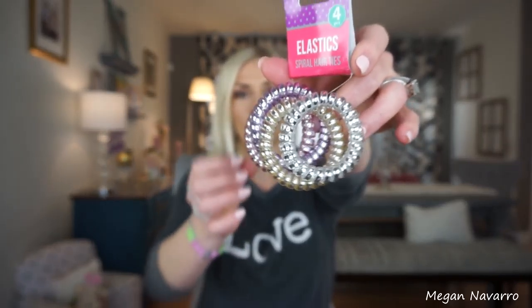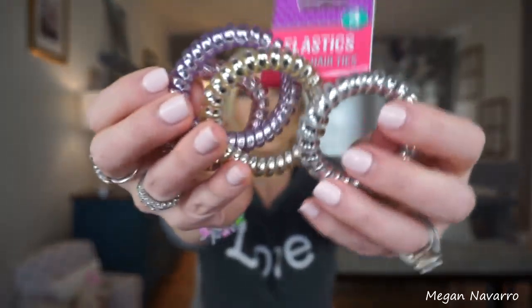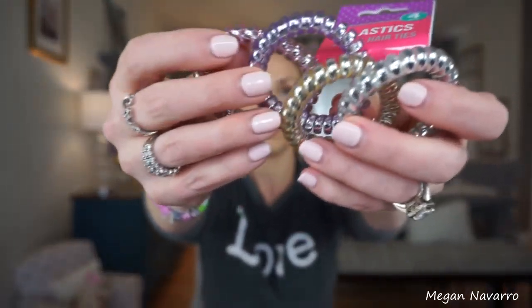Another new item to me are these elastics. I've seen and heard other people talk about these before — how if you use these in your hair it won't leave a dent. I'm so curious to see if that actually works because I put my hair up in a ponytail all the time and I always suffer from the dent thing, so if these actually work that would be pretty awesome. I loved the colors of these, and they also had other brighter colors too.